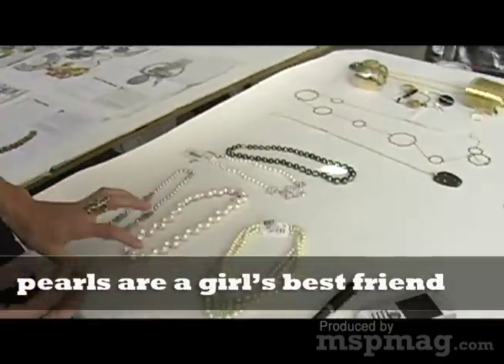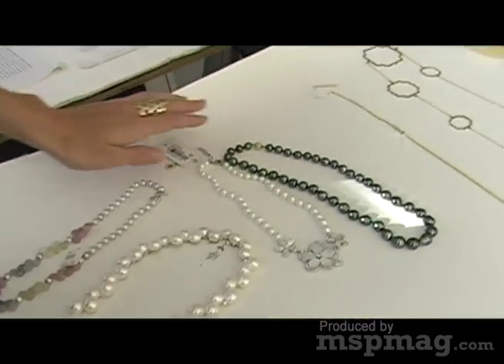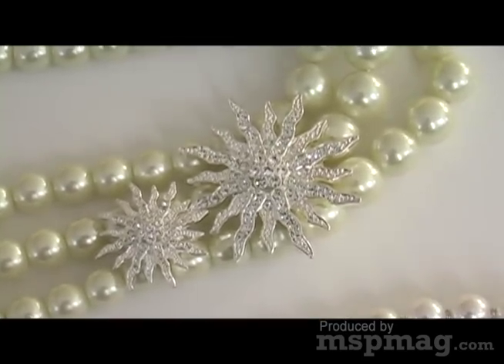We have a mix of real pearls — everything from freshwater to Tahitian to Akoya — to some more faux pearls. You can combine them in a look and mix it up, and it just gives you a little bit more depth.